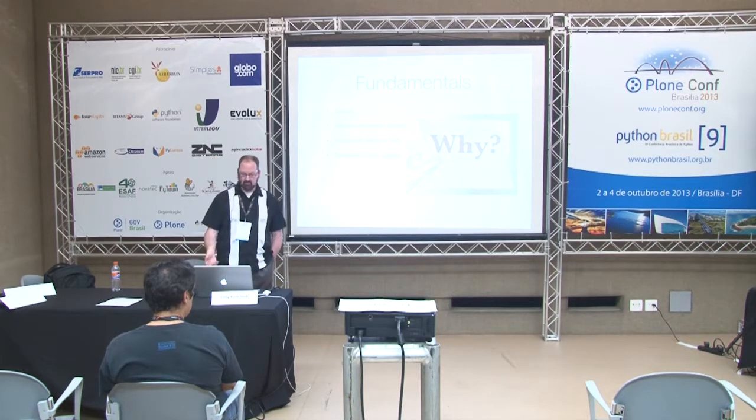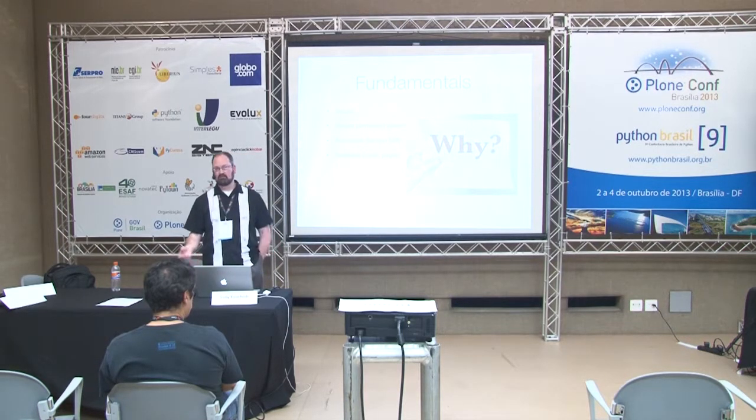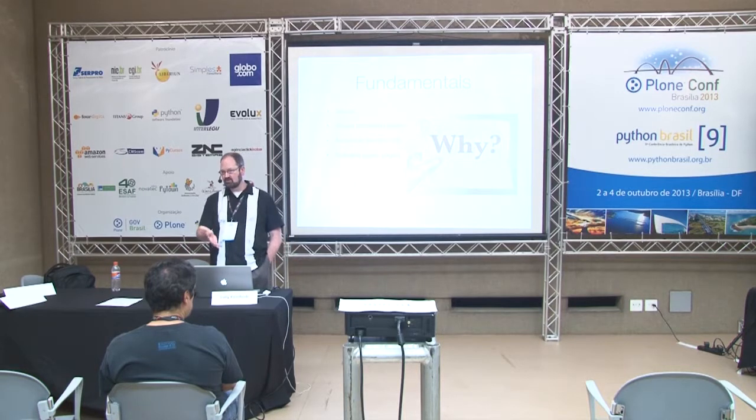Plone is also scalable. You can serve massive sites or tiny sites off of it — sites with ten users or sites with a hundred thousand users. It's possible to support structures of all different sizes. And now that we have the Diazo theming engine, it's entirely possible to set up a Plone site and theme it so that it looks like your institution relatively quickly, even for people who don't necessarily understand Python.